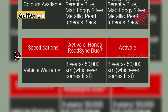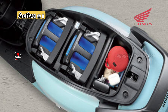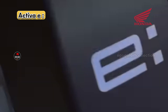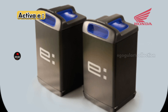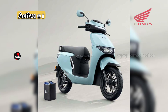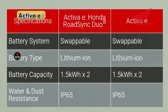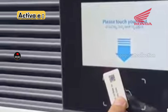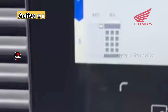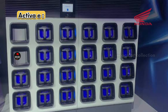The battery capacity of the Activa E is 1.5 kilowatt-hour times two — meaning it has two swappable batteries. The under-seat storage does not exist in this model as both 1.5 kWh batteries occupy that space. These two batteries take four and a half hours for 0 to 80 percent charging and six and a half hours for 0 to 100 percent charging. The lithium-ion batteries come with swapping station access via an access card.